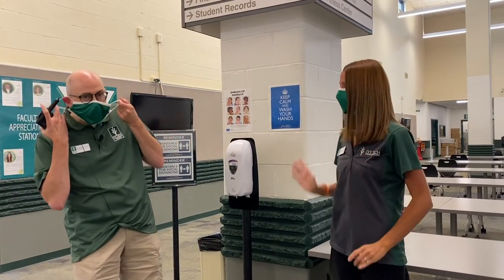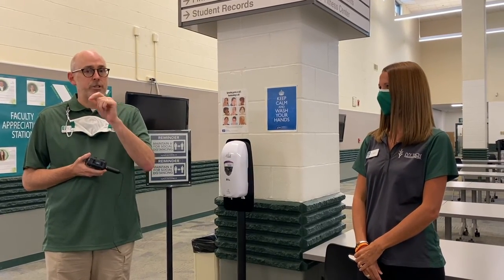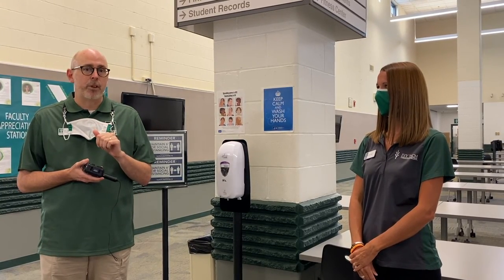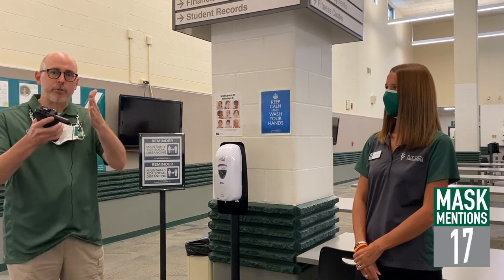Thank you, Erica, for talking about our processes to get students back to campus. I want to remind each of you that we are starting campus classes this fall — they start in August. However, if you miss our August start date, we do have an October start date that you can start your college career with us as well, so we hope to see you on both of those. Remember, practice social distancing, wear your mask, and we look forward to seeing you in the fall.